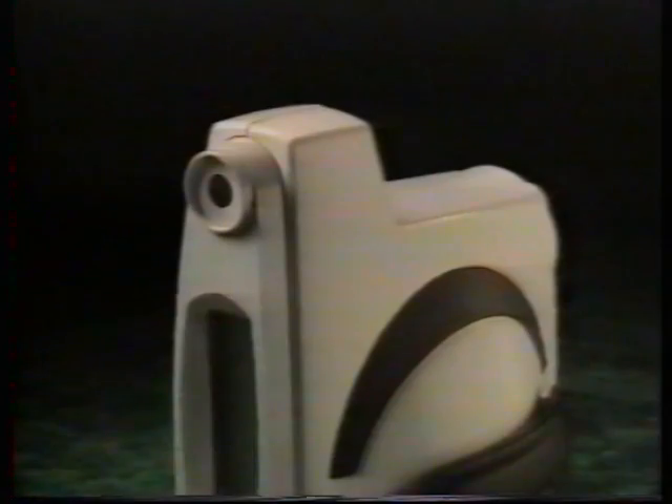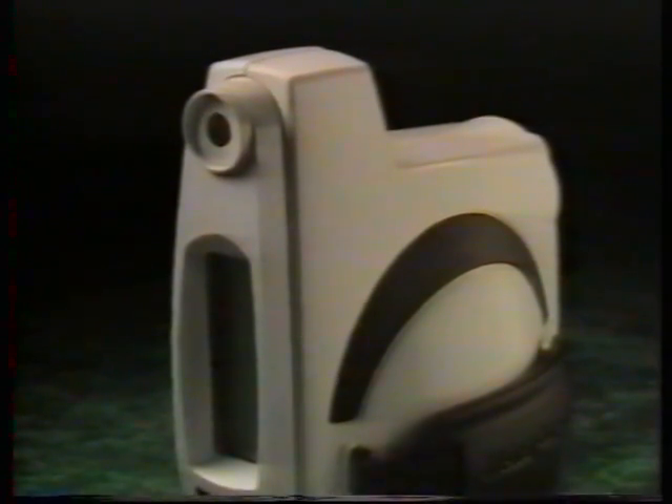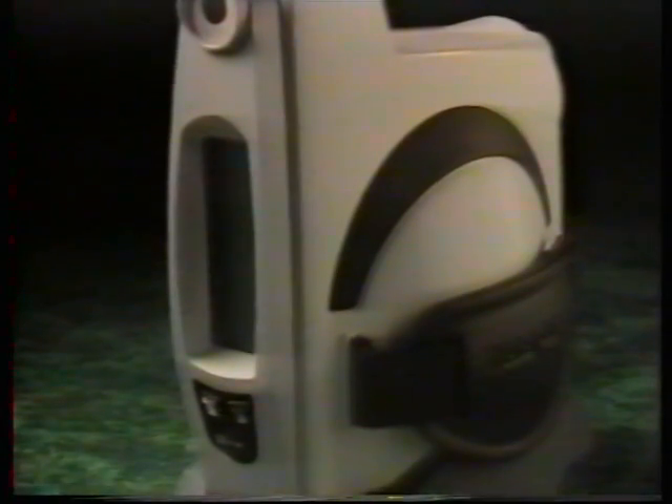The SureSite is the easiest method of pediatric autorefraction available. This combination of ease of use and speed not only makes exams more efficient, it also saves enough time to pay for the instrument itself.